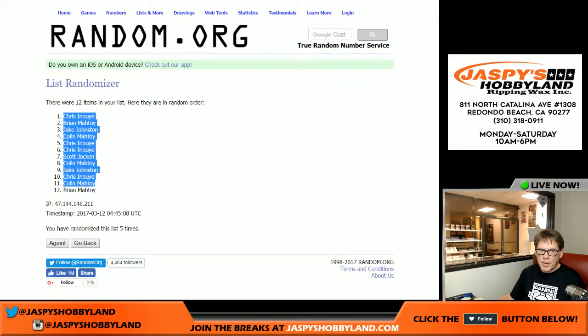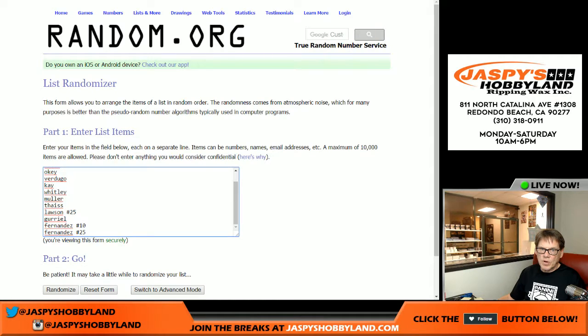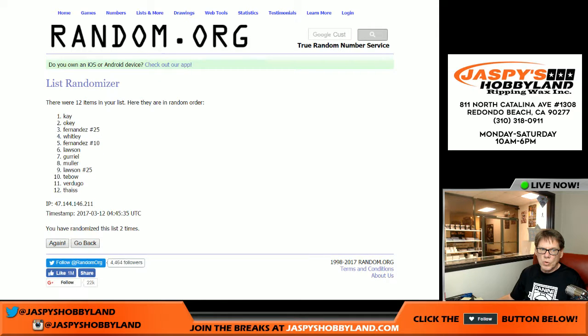Chris on the top, Brian on the bottom. And five times on the cards — here we go, everybody. Five times, good luck. One, two, three, four, five. Fifth and final time — boom. Lawson on the top, Okie on the bottom.